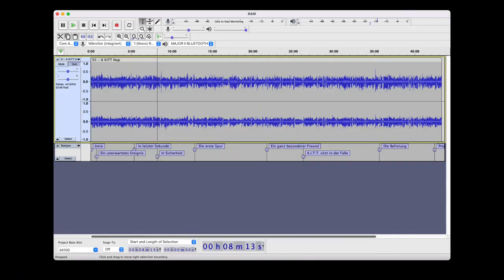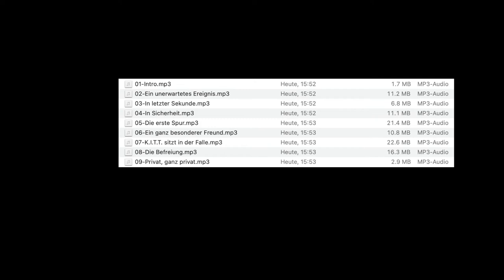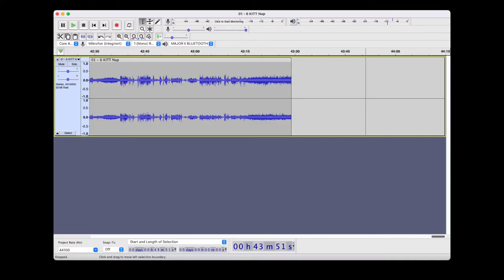I totally love audio plays. But what Europa delivered back then with the Knight Rider CDs was really no highlight at all. Fortunately we live in the digital age and some of the mistakes can easily be corrected in post-editing. So I ripped the CDs entirely into WAV format and provided them with track indices in post-processing to split them into individual MP3 files. I also took the liberty of adding the missing seconds to the last track of CD 6.